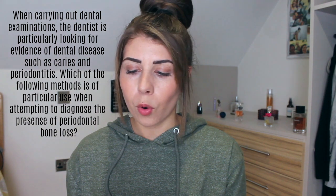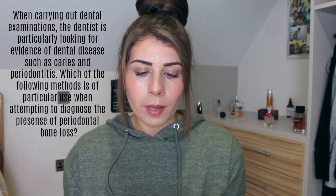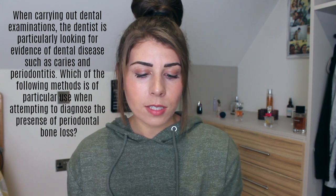Question four — Assessment and Diagnosis again. This is question 38. When carrying out dental examinations, the dentist is particularly looking for evidence of dental disease such as caries and periodontitis. Which of the following methods is of particular use when attempting to diagnose the presence of periodontal bone loss? The answers are: bitewing radiograph, Briault probe, completed diet sheet, disclosing tablets, and transillumination. Disclosing tablets show you plaque you've missed, so it's not that. A completed diet sheet won't show you bone loss. I'm going to say the best way to test bone loss is by radiograph — you can literally see it on the picture. Correct answer A — yes, I got that right! Now I'm back up to 50%.